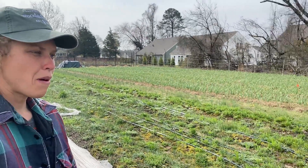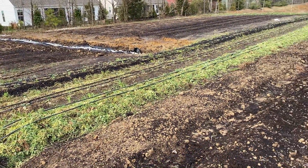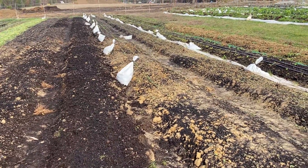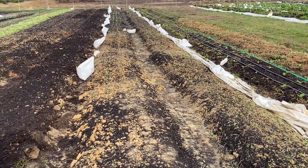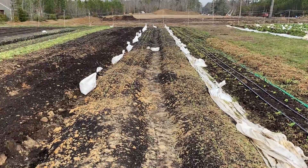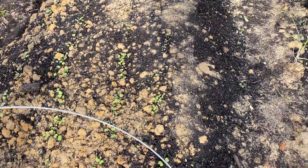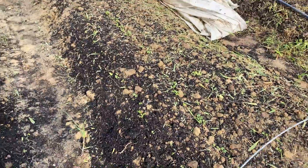Behind us, we just planted a bunch of our brassicas — a lot of the head cabbages, broccoli, and Napa. Hopefully those will be ready in May, mid-May, right when our CSA starts, so that's something to look forward to. We also direct sowed some different mixes — baby curly kale and arugula — and you can see that's just starting to pop up.